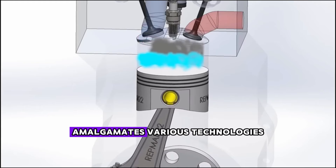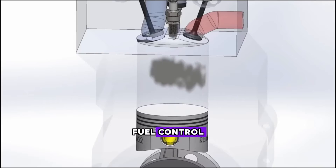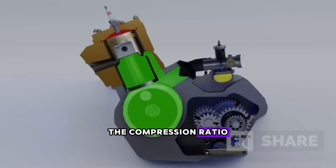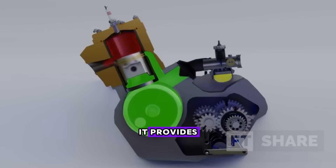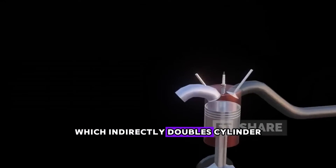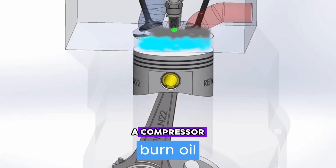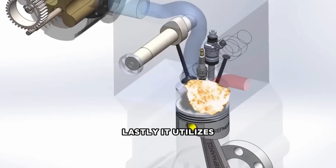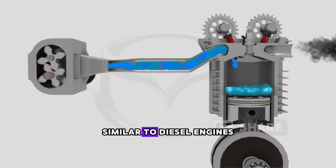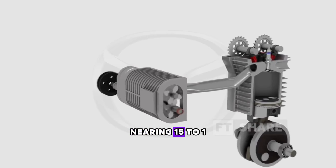The Mazda two-stroke engine amalgamates various technologies. Firstly, it adopts valve systems from four-stroke engines to achieve precise fuel control and exhaust processes. Secondly, it utilizes diesel EGR systems to recycle gases for maintaining the compression ratio and reducing emissions. Thirdly, it provides one expansion or power stroke per revolution per minute, like a two-stroke engine, which indirectly doubles cylinder utilization compared to a four-stroke engine. Fourthly, it doesn't burn oil and employs a compressor akin to a two-stroke diesel engine. Lastly, it utilizes Skyactiv technology to enhance fuel efficiency, following thermodynamic power cycle principles similar to diesel engines, with a compression ratio nearing 15 to 1.